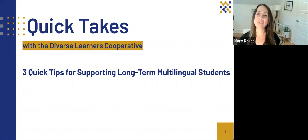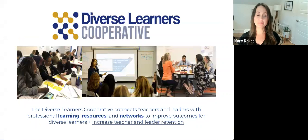Hi, everybody. Welcome back to Quick Takes with the Diverse Learners Cooperative. Today we're talking about three quick tips that we can use to support our long-term multilingual students. If you're unfamiliar with us at the DLC, our mission as an organization is to equip and empower teachers and leaders to serve all students.